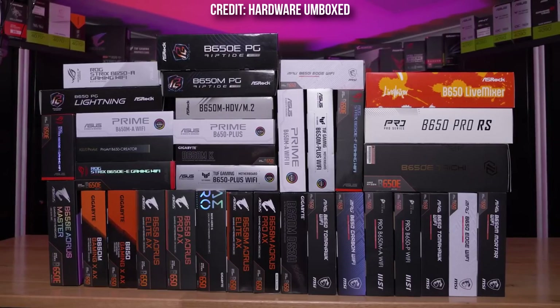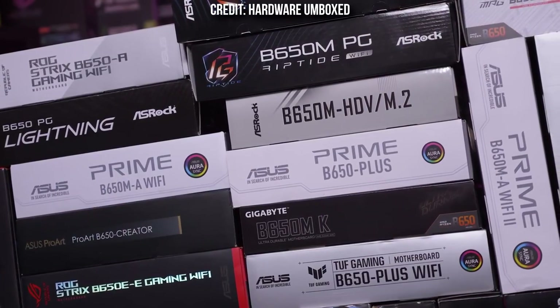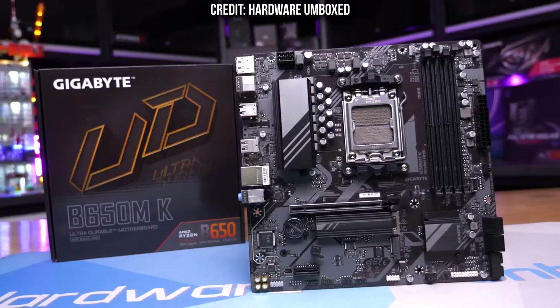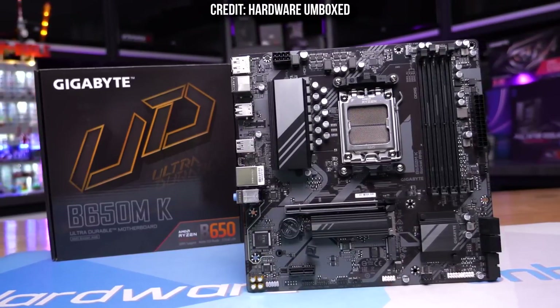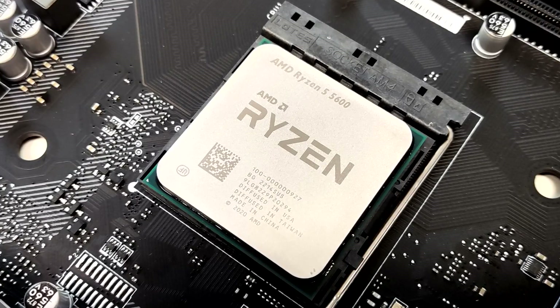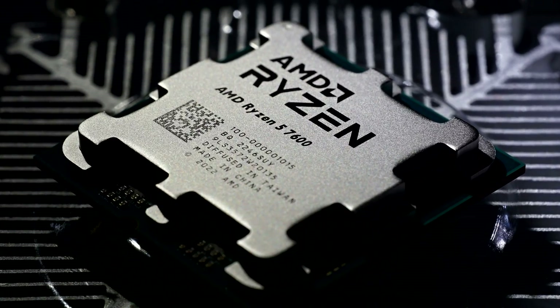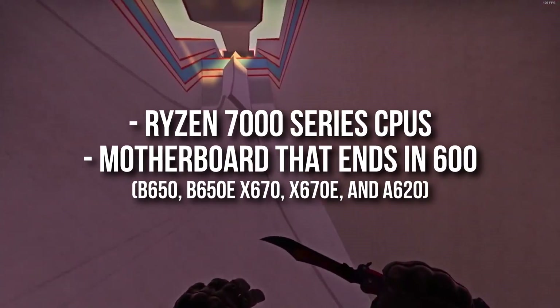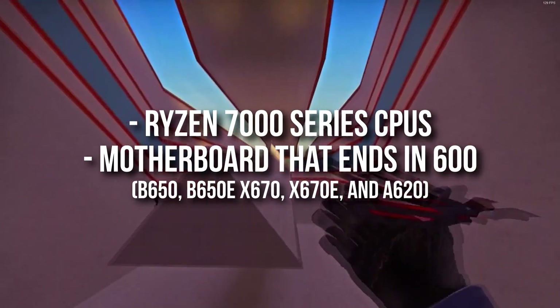A motherboard can be compatible with the right chipset, meaning it's compatible with either Intel or AMD. If you have a motherboard that supports Intel CPUs, it cannot support AMD ones. Also, each CPU works with one specific chipset — meaning you can't put an AMD Ryzen 5 5600, for example, inside of a motherboard that supports a Ryzen 5 7600.